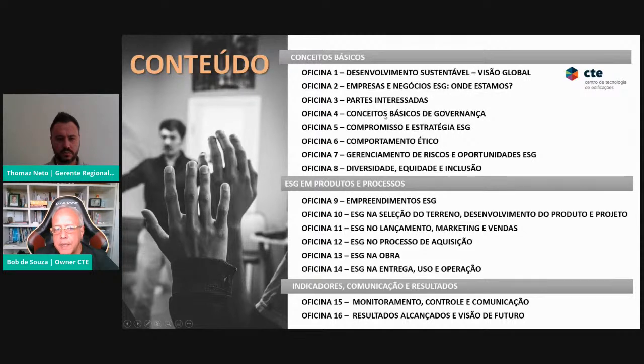Depois entramos nos processos: como praticar ESG na seleção do terreno, desenvolvimento do produto e projeto, ESG no lançamento, marketing e vendas, no processo de aquisição de materiais e serviços, ESG na obra, ESG na entrega e operação. Termina com monitoramento, controle e comunicação — como você relata os resultados. A consultoria acompanha em oito reuniões de quatro horas, dando apoio individualizado para cada empresa, ajudando a fazer o diagnóstico, montar o plano de ação e desenvolver as tarefas.